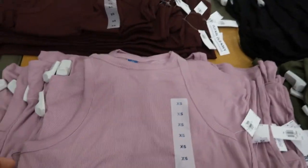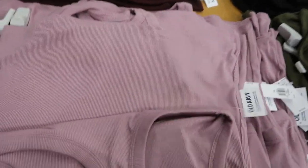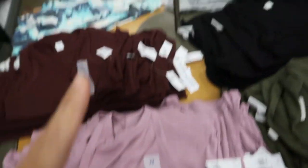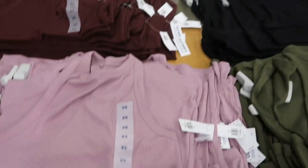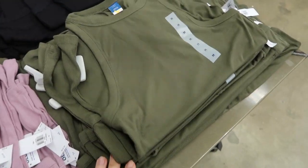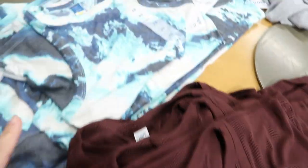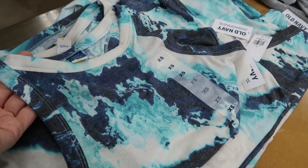Also seeing some new colors in the high neck Ultra Light top — racer back style, normally $12. Comes in purple, olive, black, burgundy brown, and a new blue and teal color, plus solid gray.